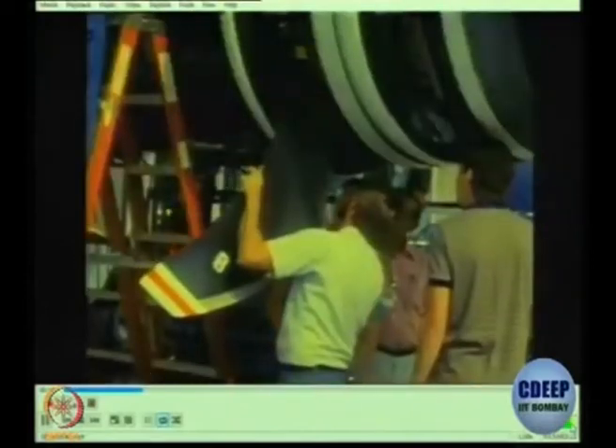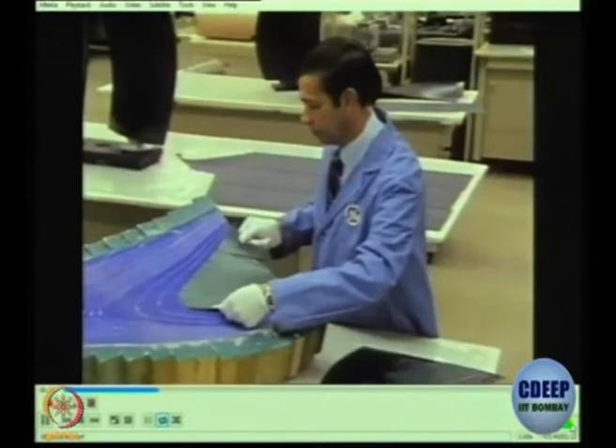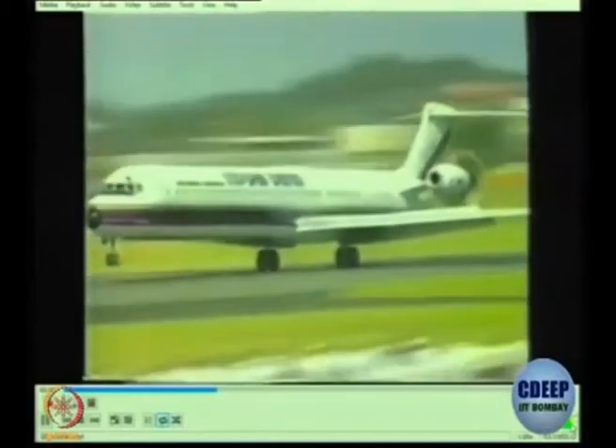The carbon fiber fan blades were lighter and stronger, allowing the unducted fan without titanium blades. It caused a sensation when it flew across the Atlantic to England in 1988 on an MD-80 to be displayed at the Farnborough Air Show. The concept was proven, but market conditions didn't cooperate — fuel prices went down, the savings evaporated, and the investment in the unducted fan was not justified.